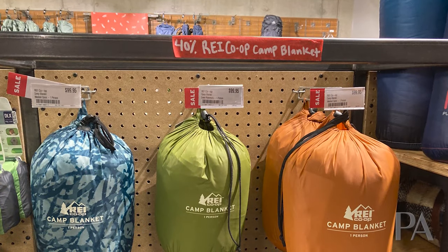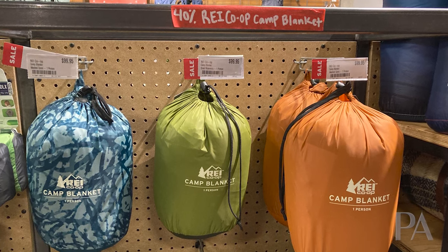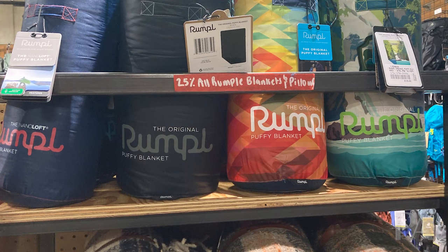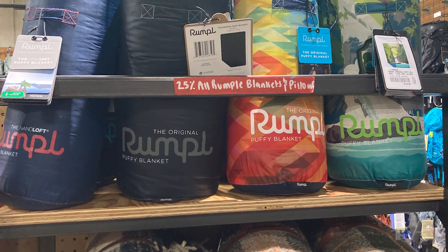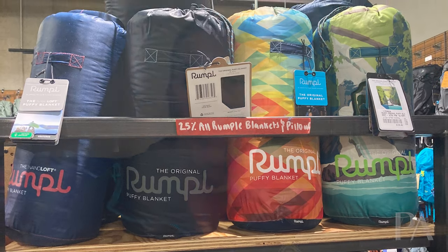The next thing I'm going to mention is blankets. The REI camp blankets, which are pretty decent quality, are 40% off, which is a pretty good deal. If you're looking for one that's slightly better quality and certainly looks a lot prettier, Rumpl blankets are currently 25% off. These are terrific blankets — I actually own one of them. Very nice, check them out as well.